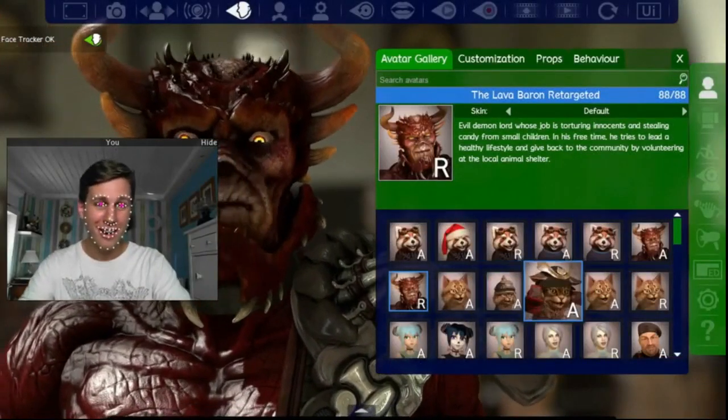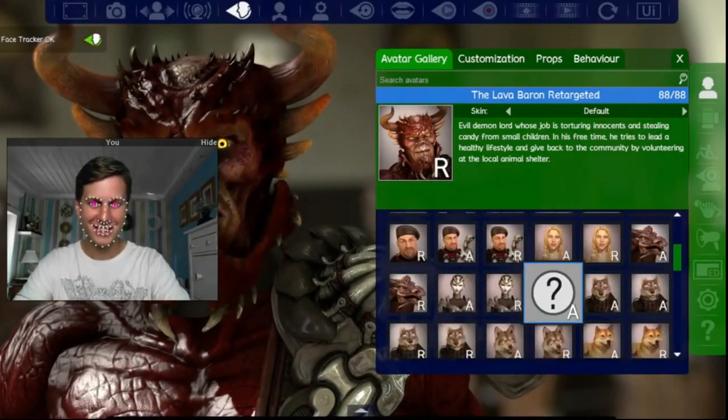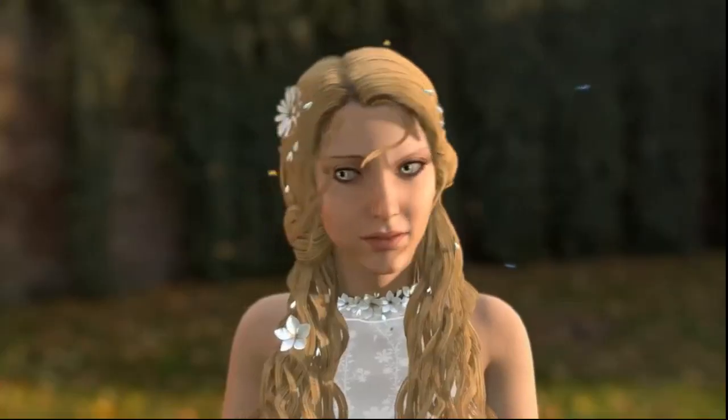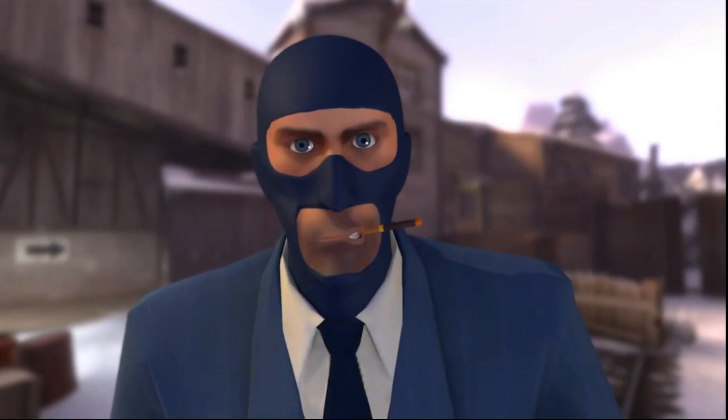Choose from a wide range of characters and backgrounds, or, if you're feeling creative, you can design your own. You can become a samurai kitten, a hot alien cyborg, an enchanted elf, or even embody a number of game avatars like the ones from Team Fortress.